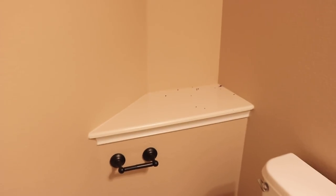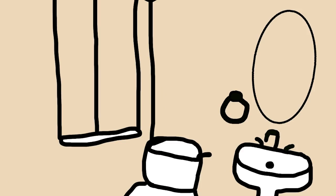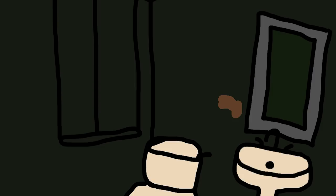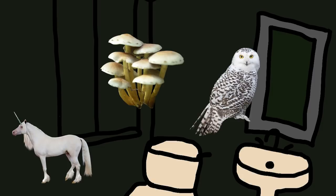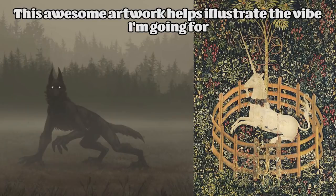No pun intended, I do like this neat ledge. Overall, it's just kind of blah, so we're gonna make it more fun. Here's the plan: to make this into a creepy forest bathroom, I want to paint the walls a dark color and then paint a bunch of magical looking animals and plants all over the walls. I also want to switch out the mirror and the towel holder for something a bit more aesthetically pleasing.